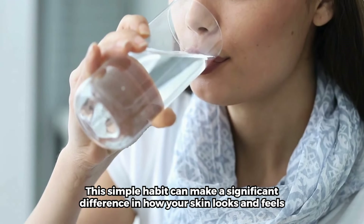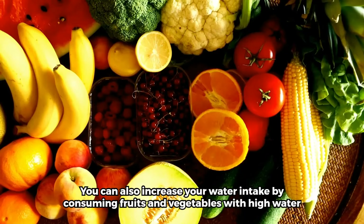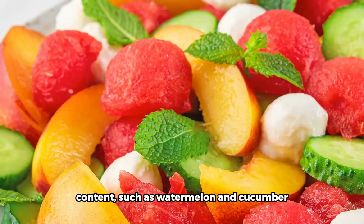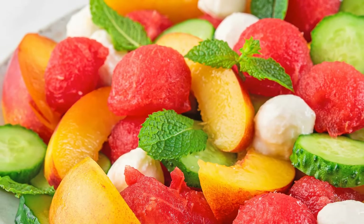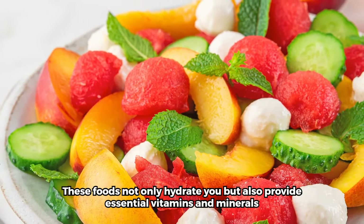This simple habit can make a significant difference in how your skin looks and feels. You can also increase your water intake by consuming fruits and vegetables with high water content, such as watermelon and cucumber. These foods not only hydrate you, but also provide essential vitamins and minerals.